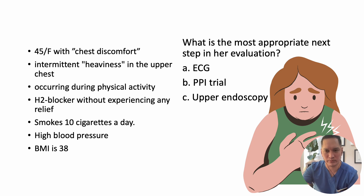What is the most appropriate next step in her evaluation? Given the patient's symptoms, it is essential to consider both gastrointestinal and cardiac causes of chest pain. An EKG should be performed as the initial step to assess for any cardiac abnormalities or ischemia. After ruling out a cardiac cause through EKG results, an eight-week trial of PPI is initiated to address the possibility of GERD contributing to her symptoms.